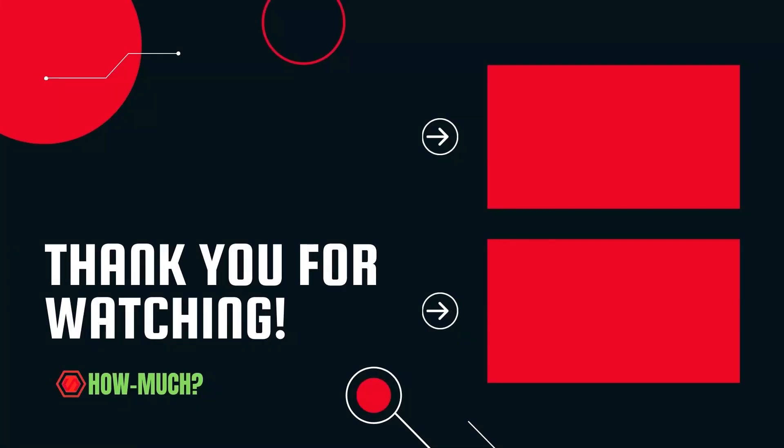Thank you guys for watching. Don't forget to like, comment, and subscribe. Let me know who the next YouTuber you want me to cover.